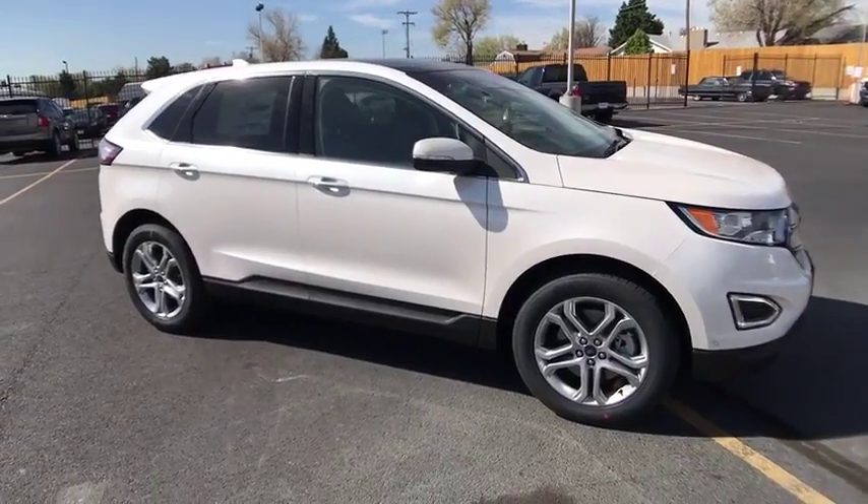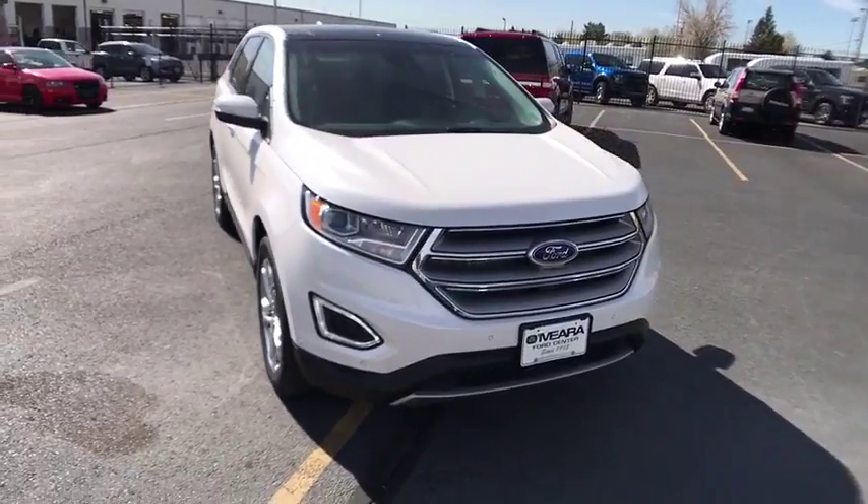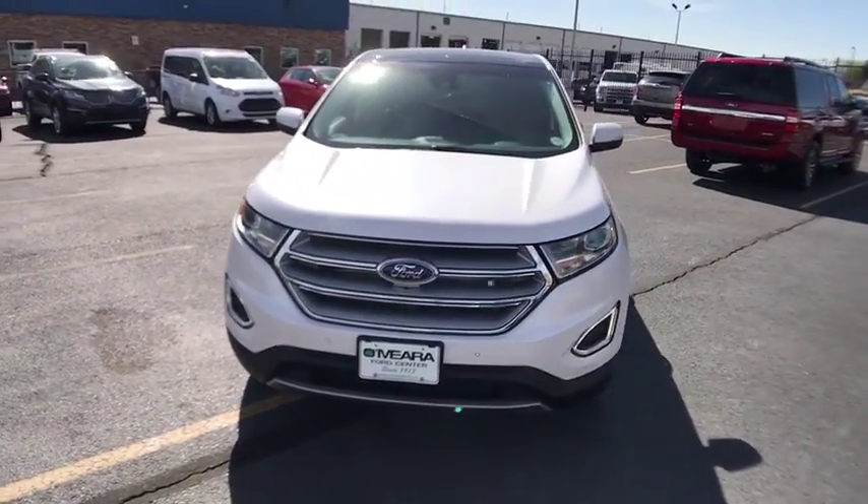The 2017 Ford Edge. Thrills with more power and MPG. Either way, you're in for an exhilarating experience with Ford Edge.